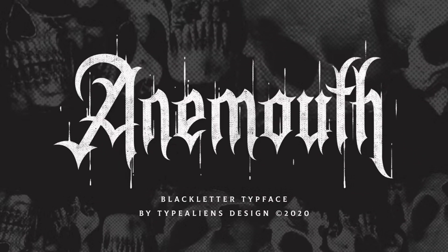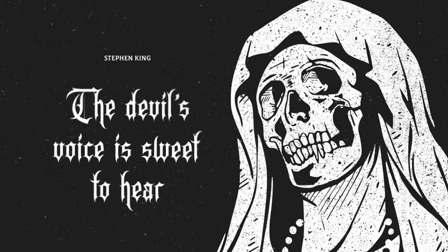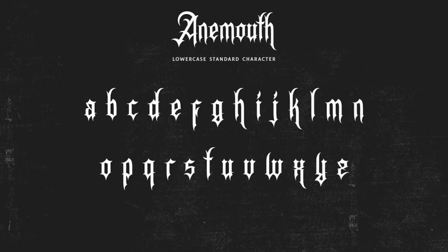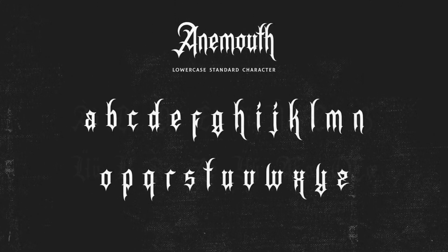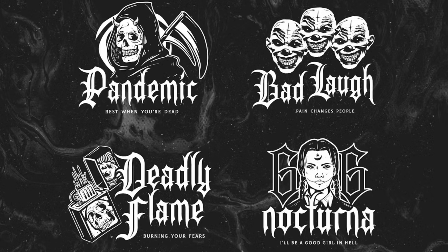5. Animouth. Perfect for projects requiring a touch of grit and attitude, Animouth adds a dynamic energy to any design. Whether used for branding materials, posters, or heavy metal album covers, this font makes a bold statement and commands attention.